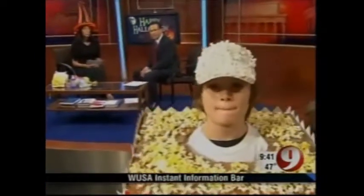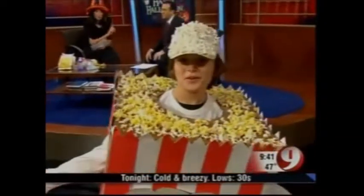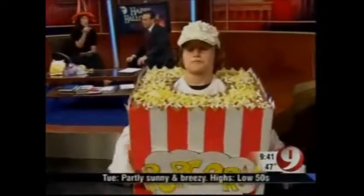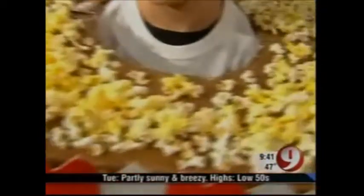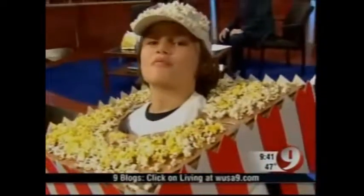We have a few children here who are going to demonstrate. First, we're going to start with Dakota, who is modeling our box of popcorn. This is a very simple costume. All you need is a big cardboard box, which you could get anywhere — just a simple packing box — some popped popcorn, and a cap you can recycle from your home. You cut holes in the top and the sides of the box for the arms. Then you glue the popcorn everywhere and take red and white construction paper to make the stripes. Leave yourself a couple of hours, but it's very inexpensive and a great craft project for you and your child.